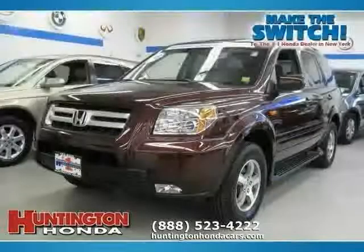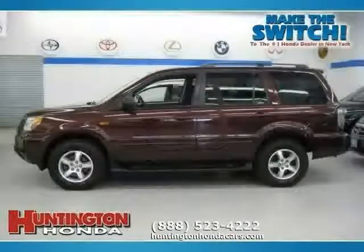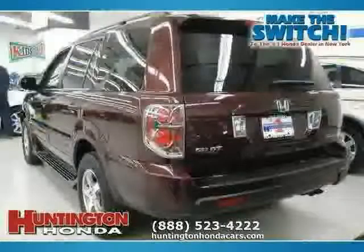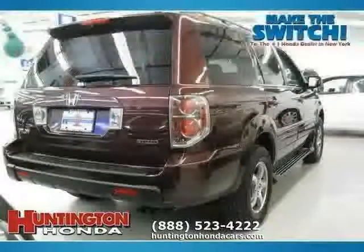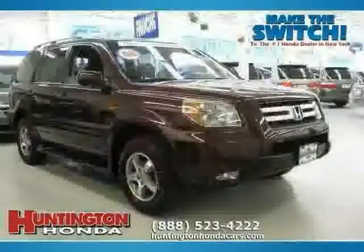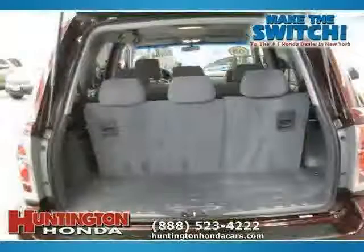This 2008 Honda Pilot is equipped with cloth interior, CD player, air conditioning, heated mirrors, side head airbag, driver and passenger side airbag, traction control, four wheel drive, power windows, rear head airbag, vehicle anti-theft system, and four wheel anti-lock brakes.